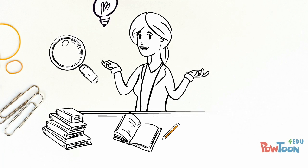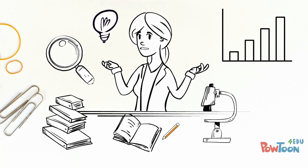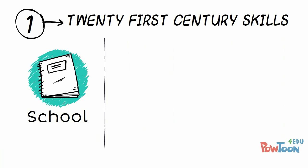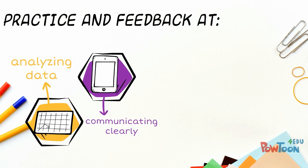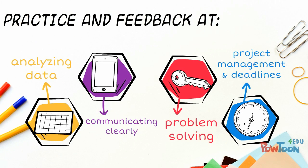A science research project can combine those topics and skills in a meaningful way, with lots of benefits. Science research projects build 21st century skills that will prove helpful at school, in the workplace, and in life. You get practice and feedback at analyzing data, communicating clearly, problem solving, project management, and meeting deadlines.